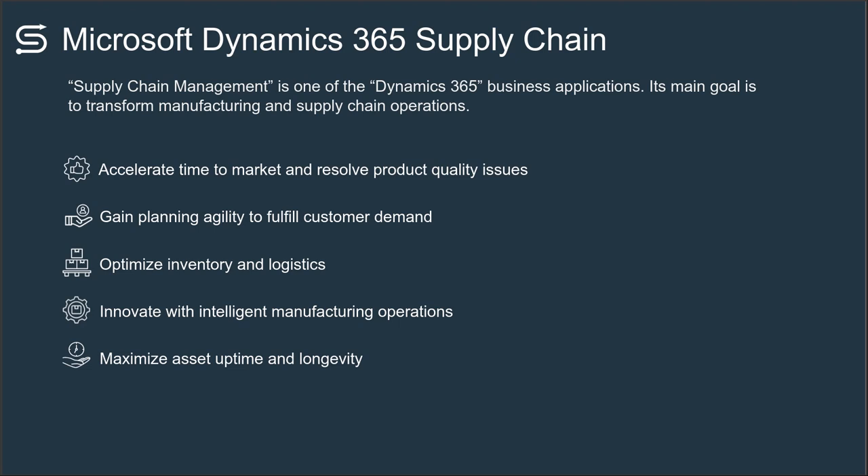We talked earlier about supply chain warehouse management and transportation management. This covers all of the capabilities regardless of your business vertical — whether you're a company that has engineers within a warehouse designing products, or people in the warehouse manufacturing.